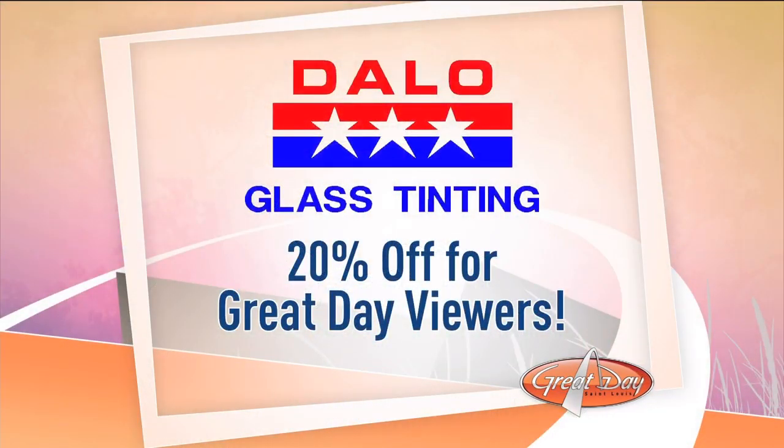We come out and give free in-home estimates. We've got 20% off for Great Day customers — if you call today, we'll give you 20% off on your bid, and it's a great deal. Last time I was on, we had so many phone calls, you wouldn't believe it. The phones are ringing, so if it goes to voicemail, just go ahead and leave a message and we'll get back with you.